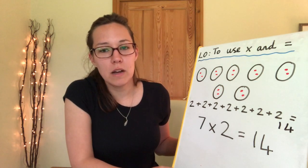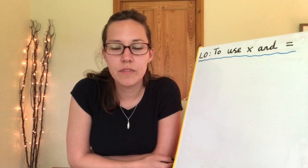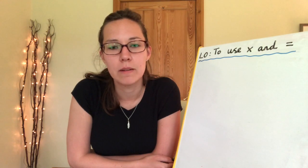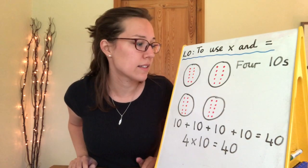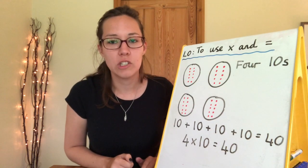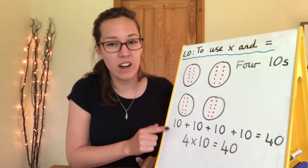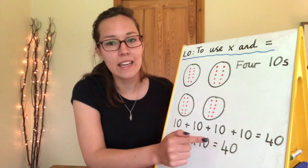Pause the video and have a go at writing down four lots of ten yourself. Draw the groups, write the addition number sentence, and then write the multiplication number sentence. Brilliant work, Year 2. You should have four equal groups with ten in each group: ten, twenty, thirty, forty altogether. The addition sentence is ten add ten add ten add ten equals forty. Or much more simply: four times ten, or four multiplied by ten, equals forty.